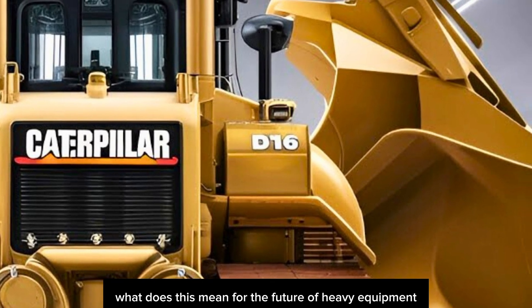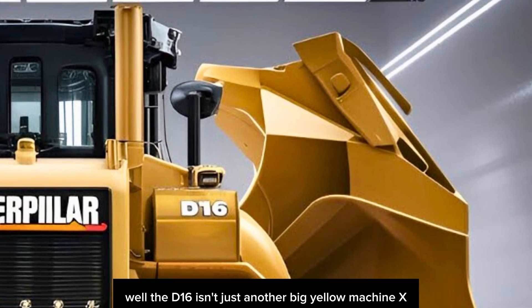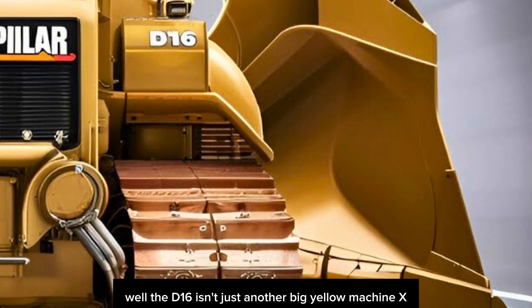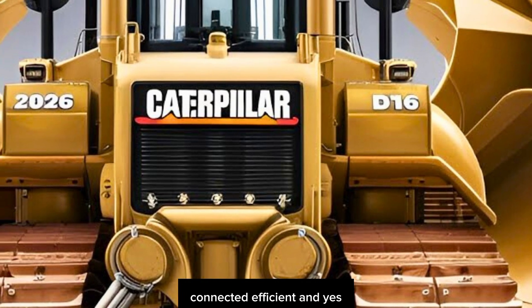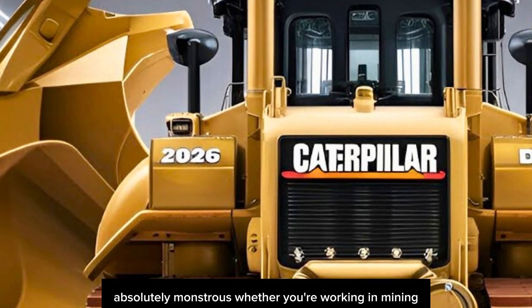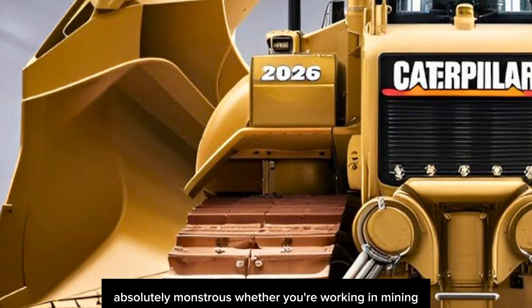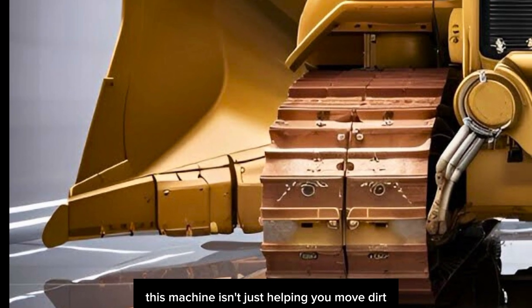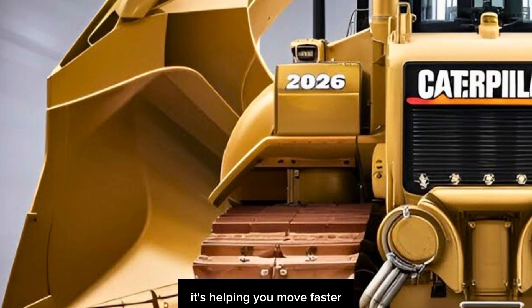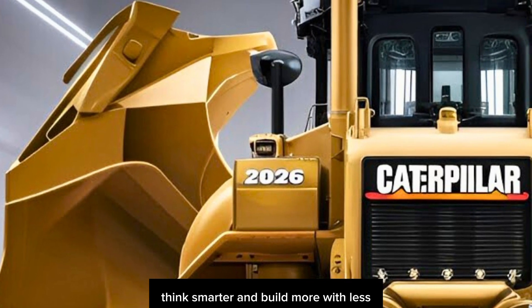So what does this mean for the future of heavy equipment? The D16 isn't just another big yellow machine — it's a declaration that the future of earthmoving is smart, connected, efficient, and absolutely monstrous. Whether you're working in mining, road construction, or massive infrastructure projects, this machine isn't just helping you move dirt — it's helping you move faster, think smarter, and build more with less.